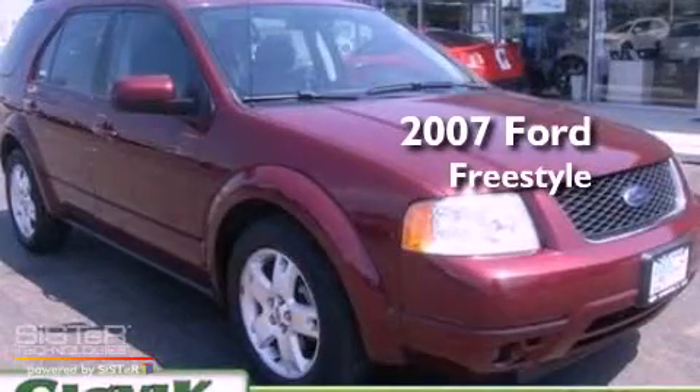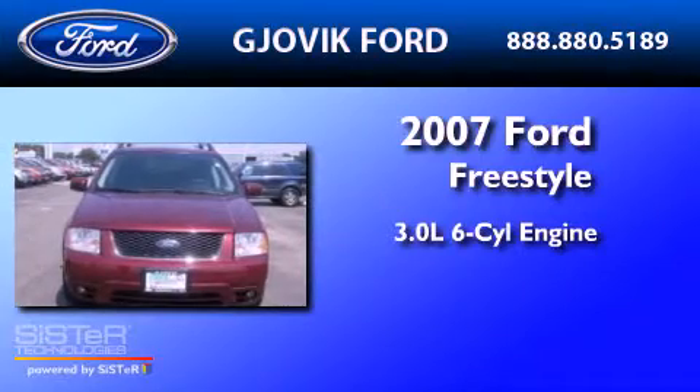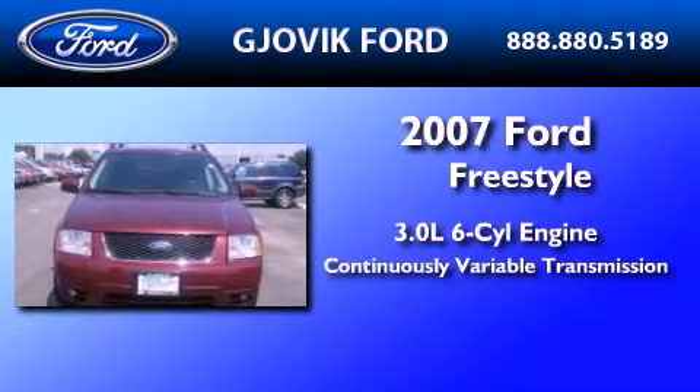This is a 2007 Ford Freestyle. It features a 3.0-liter, six-cylinder engine and a continuous variable transmission.